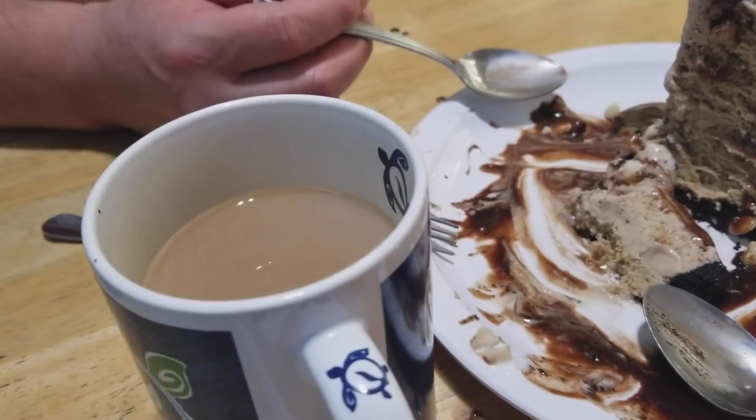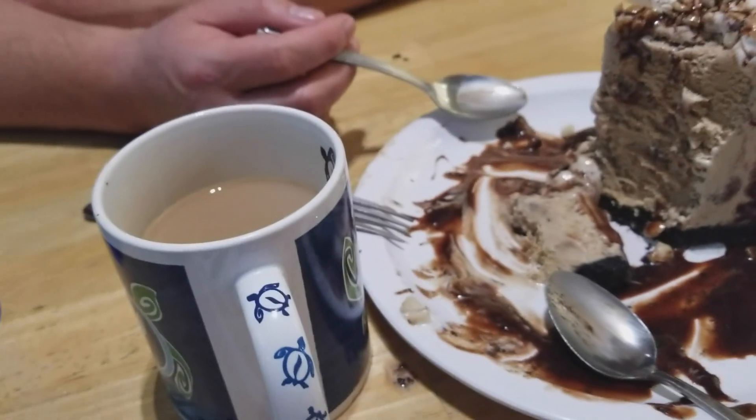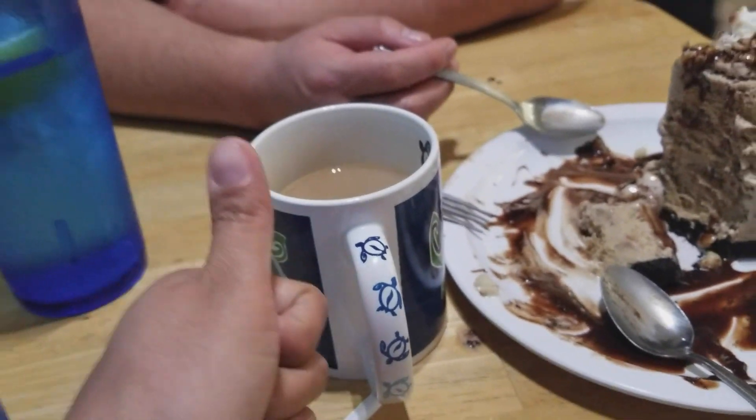I suggest getting a cup of coffee with the mud pie. The coffee is very, very good.